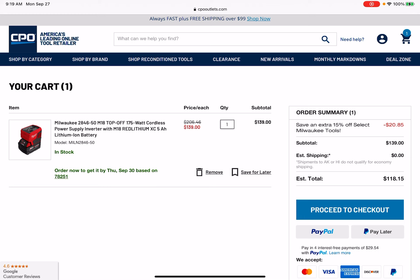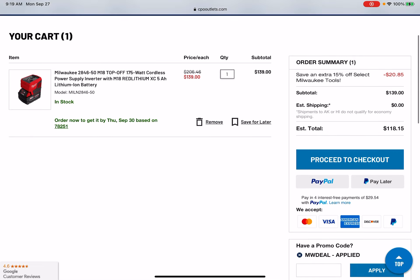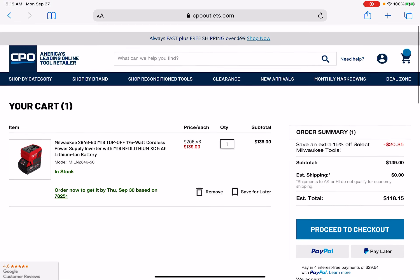I'll leave the link in the description down below. And remember, the coupon code is MWDEAL. Have at it, fam. Good luck.